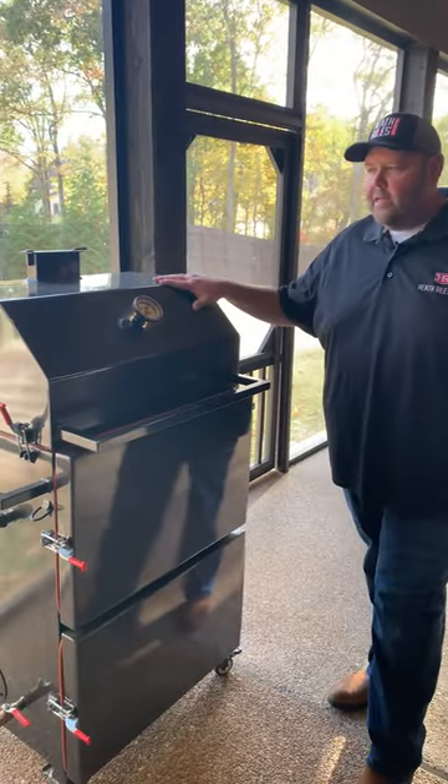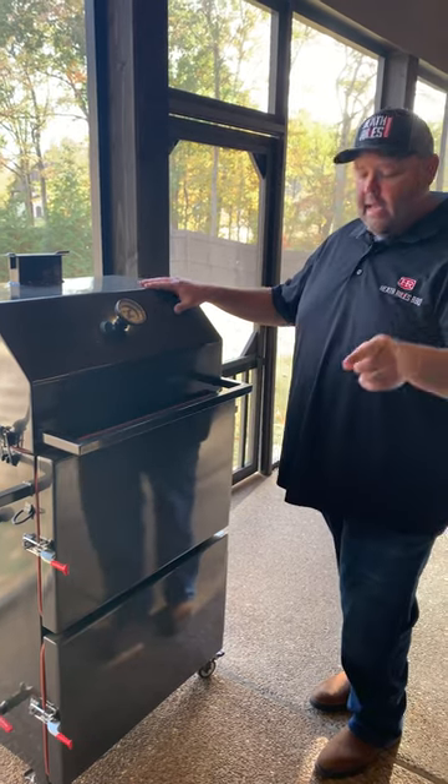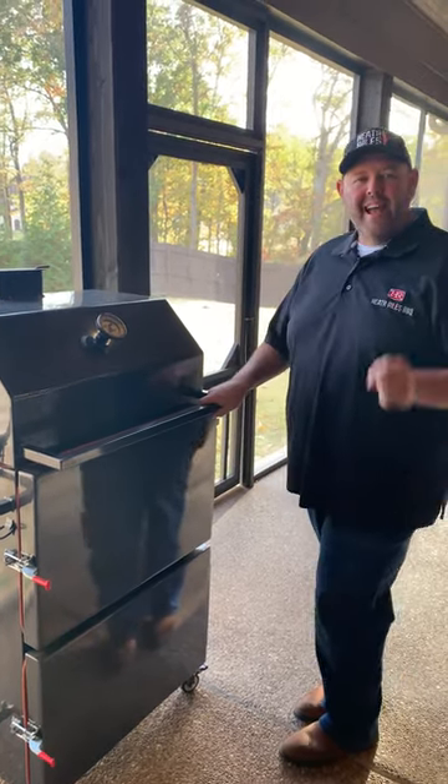The first thing right out the door is going to be my Deep South mailbox. This thing's built like a tank. It's a direct heat cooker and it cooks fantastic.